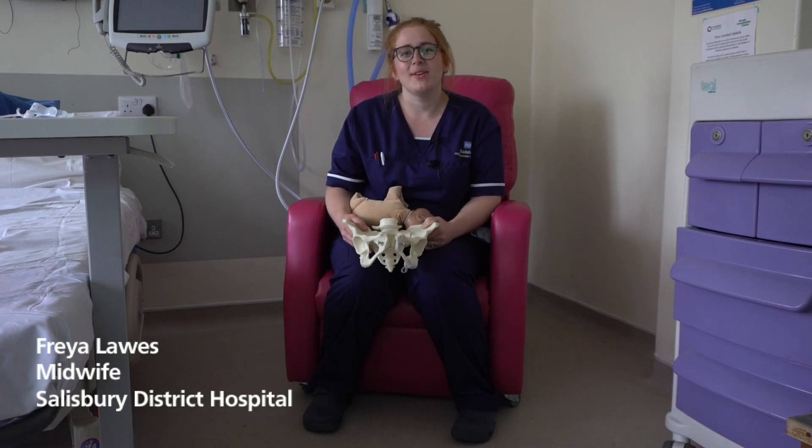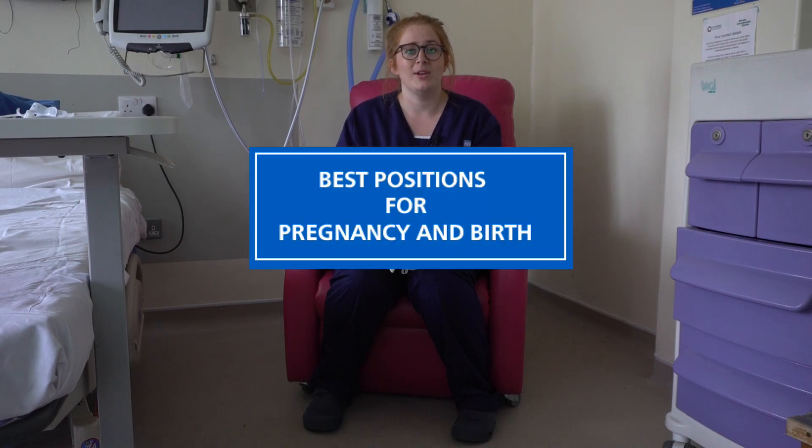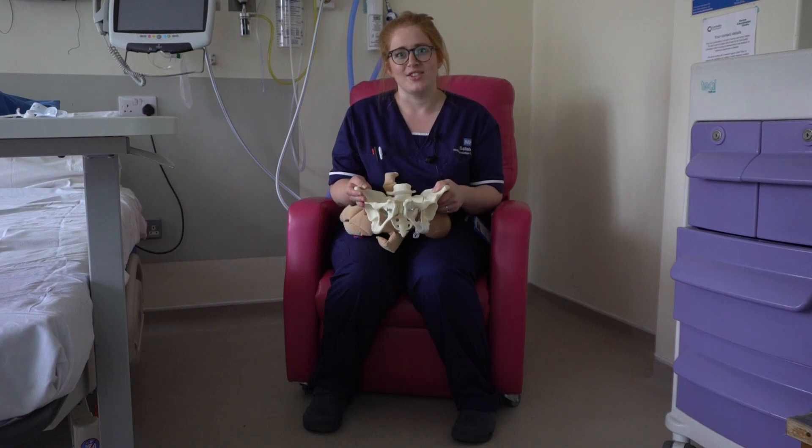Hi, I'm Freya, I'm one of the midwives at Salisbury Hospital and today I'm here to talk to you about getting your baby into the optimal position for pregnancy and birth. Today I've got a pelvis and a baby to help demonstrate how to get your baby into the right position.